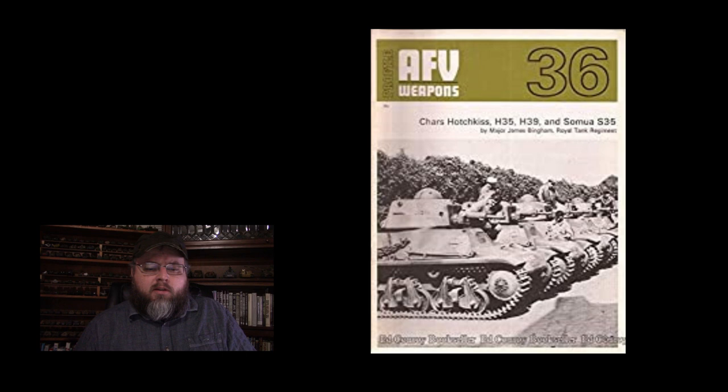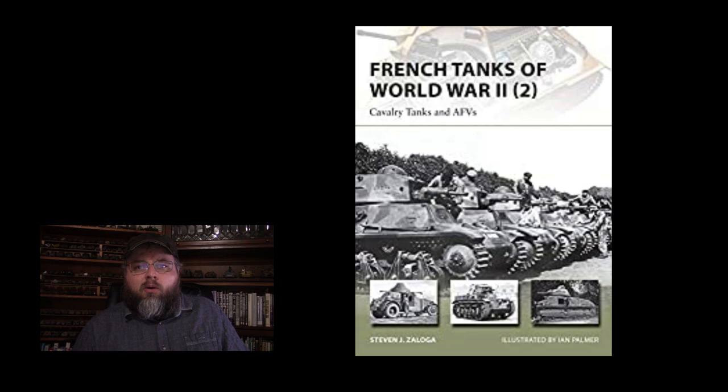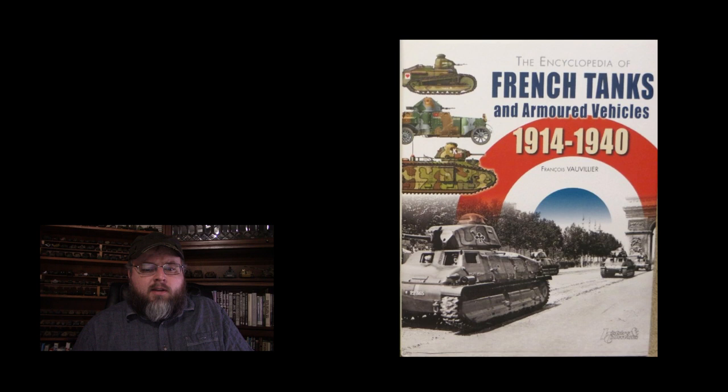As for the sources used in this video, it's a shorter list than usual this week: AFV Weapons Profile No. 36 by James Bingham, French Tanks of World War II Vol. 2 by Steven Zaloga — part of the Osprey New Vanguard series — and finally French Tanks and Armored Vehicles 1914–1940 by François Vauvillier, which we've used for every single one of these episodes.